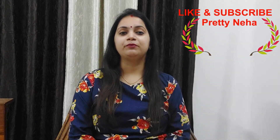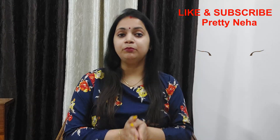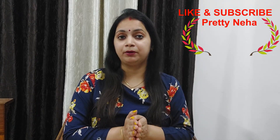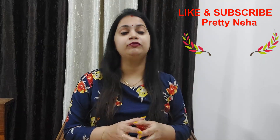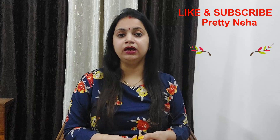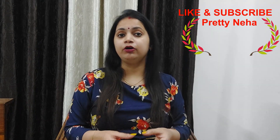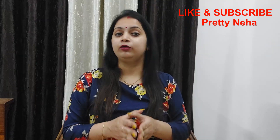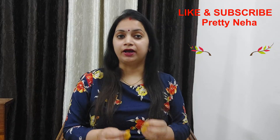Hello friends, welcome to my channel Pretty Neha. I am going to tell you about a very good lotion that will be very fruitful in summers. The dryness of your skin will be removed and your skin will become smooth, moisturized, and soft. Today we will talk about a lotion that is best for summers and you can try it.